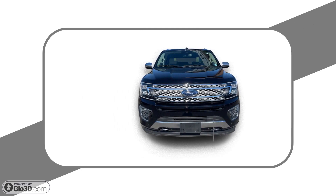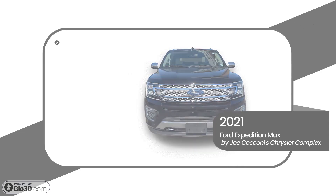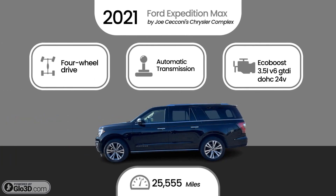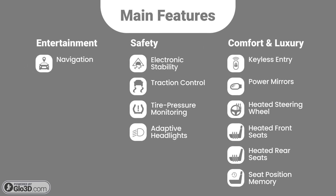This 2021 Ford Expedition Max is brought to you by Joe Secconi's Chrysler Complex, your neighborhood trusted dealership. This Ford is powered by four-wheel drive, automatic transmission, EcoBoost 3.5L V6 DOHC 24V twin-turbocharged engine, and has 25,555 miles. Here are some of the features.